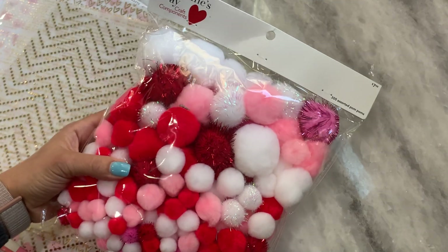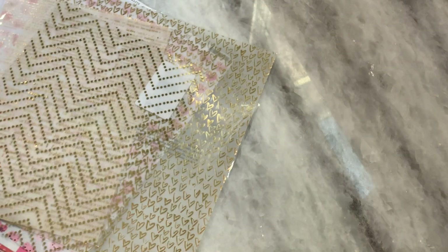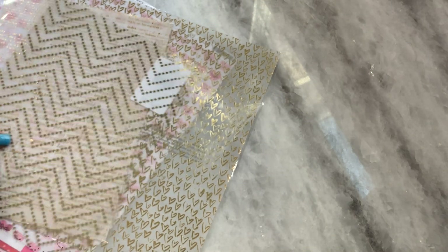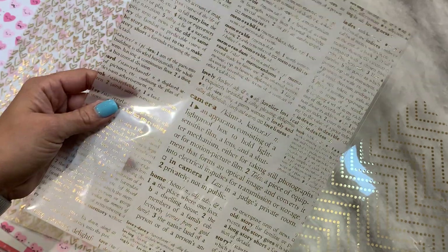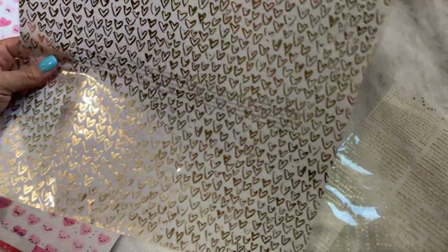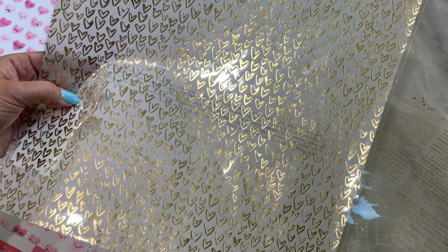I also grabbed a huge bag of pom-poms — you get plenty in there. I grabbed some specialty paper, which was 50% off. I got this dotted acetate, and I grabbed this really pretty piece of vellum — see how pretty that is. And I grabbed this 12 by 12 piece of vellum with all the tiny hearts. I thought that was pretty.